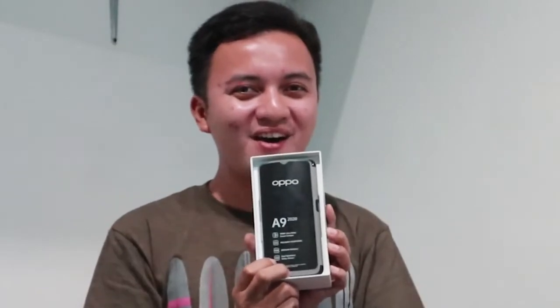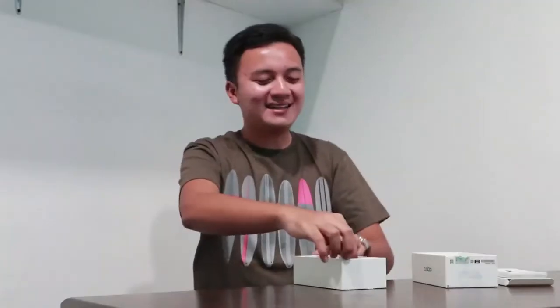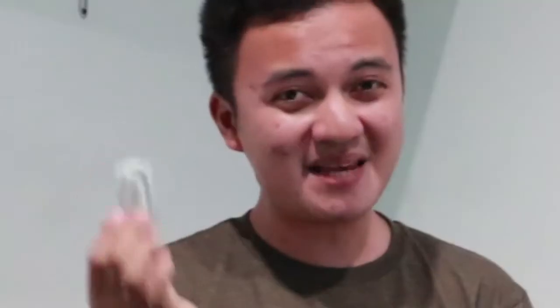And then, ta-da! Your newest phone — the OPPO A9 2020! Inside, when you remove the tray, you'll also find a headset and a speaker.